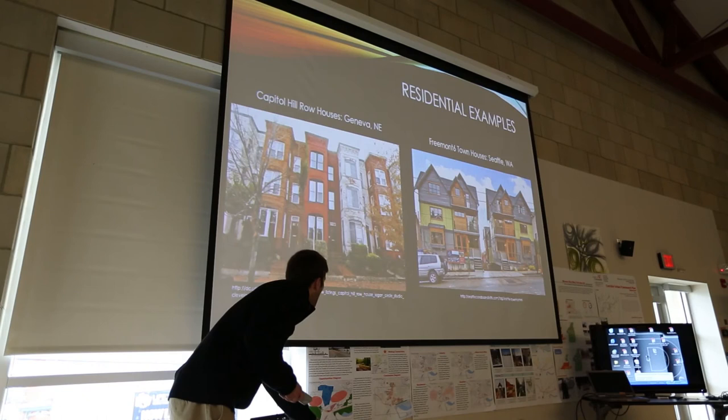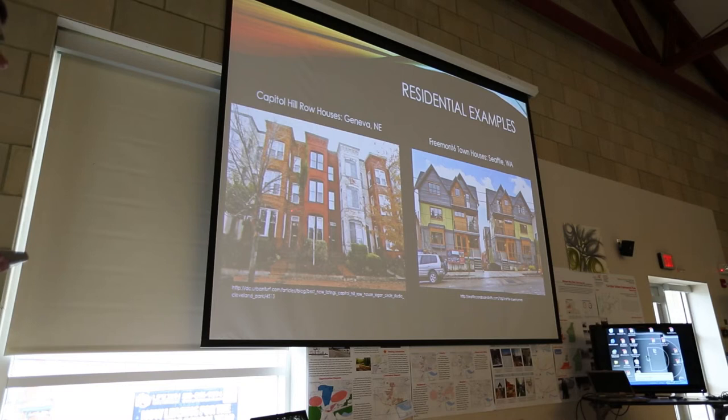Some residential precedent examples: the Capitol Hill row houses located in Geneva, Nebraska — I like these because they're more traditional and will work with the existing housing stock surrounding the site. And the Fremont's Six townhouses located in Seattle — they have three units and are three stories, whereas mine would be two stories with three units across. But they have small buildings clustered in an area, so they relate well to the type of town housing I'm proposing.